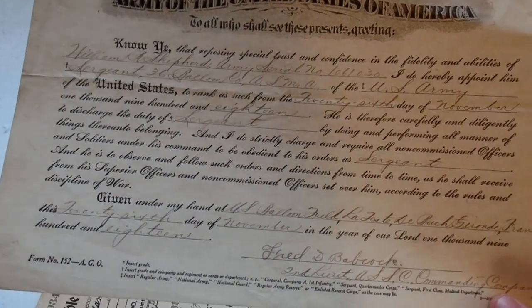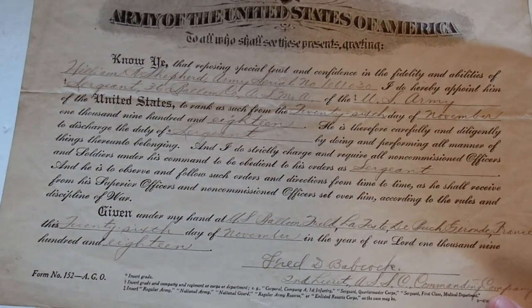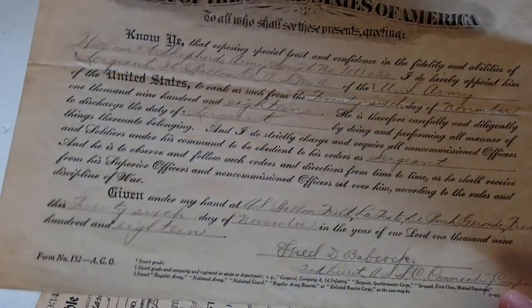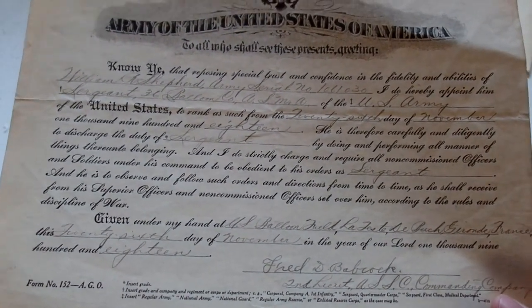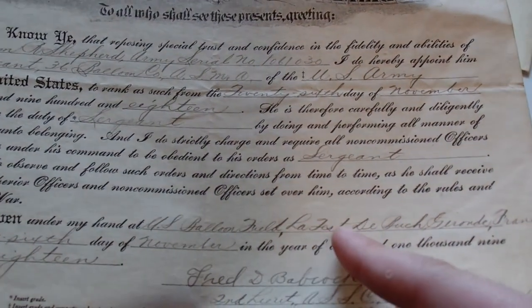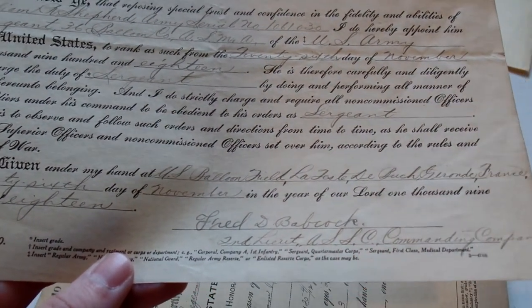'I do strictly charge and require all non-commissioned officers and soldiers under his command to be obedient to his orders as sergeant, and he is to observe and follow such orders and directions from time to time as he shall receive from his superior officers, according to the rules and discipline of war. Given under my hand at a US balloon field, La Testa de Bouche, France, this 26th day of November in the year of our Lord 1918, by Fred D. Babcock, 2nd Lieutenant, ASSC Commanding Company.' So that's his appointment to rank as sergeant.